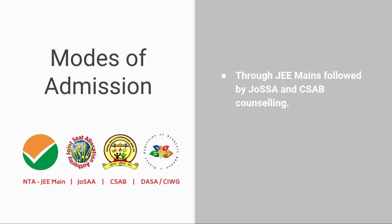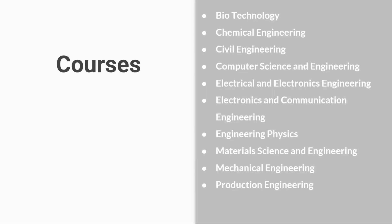Modes of admission are through JEE, followed by JOSAA and CSAB counseling. The courses offered at NIT Calicut are Biotechnology, Chemical Engineering, Civil Engineering, Computer Science and Engineering, Electrical and Electronics Engineering, Electronics and Communication Engineering, Engineering Physics, Material Science and Engineering, Mechanical Engineering, and Production Engineering.